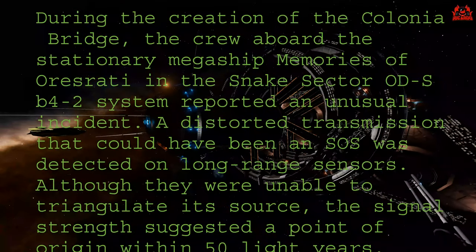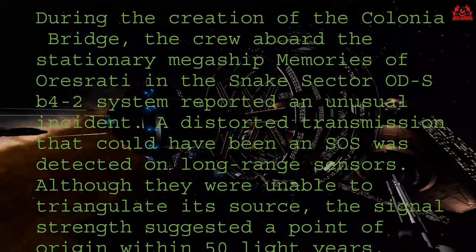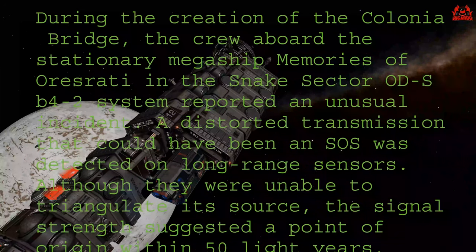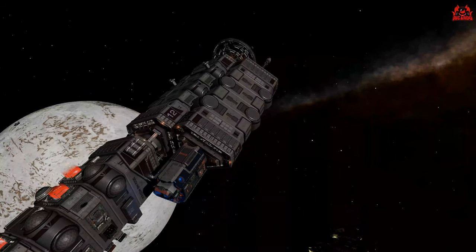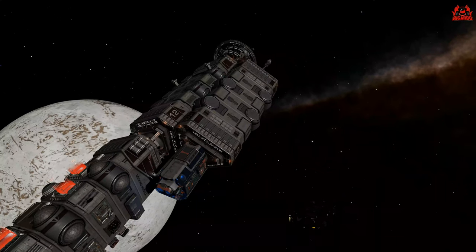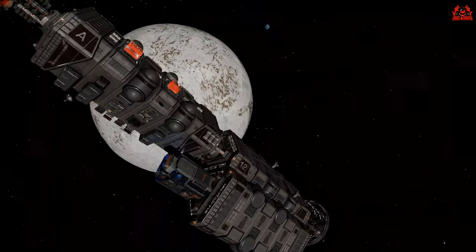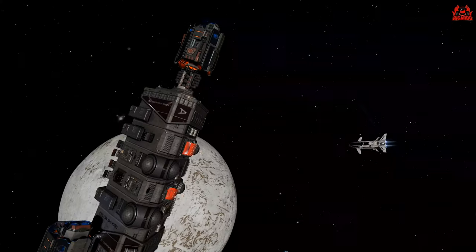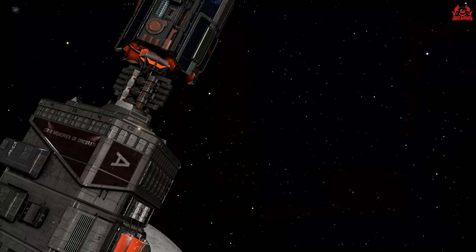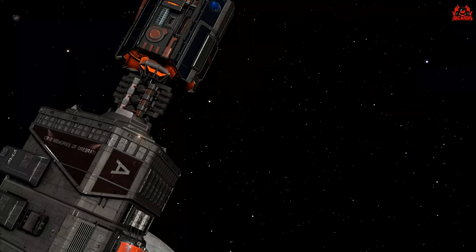The relevant section stated that during the creation of the Colonia Bridge — which sees a load of fleet carriers put between here and Colonia — the crew aboard the stationary megaship Memories of Rorschach in the Snake Sector OD-S B4-2 system reported an unusual incident: a distorted transmission that could have been an SOS was detected on long-range sensors, although they were unable to triangulate its source. The signal strength suggested a point of origin within around 50 light years.